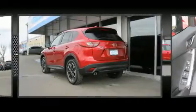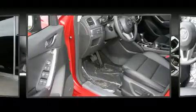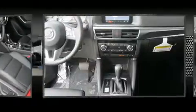Mazda ensures the safety and security of its passengers with equipment such as dual front impact airbags with occupant sensing, an emergency communication system, and four-wheel disc brakes with ABS when road conditions become unpredictable.